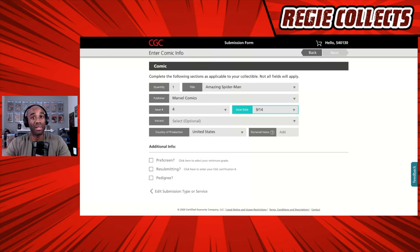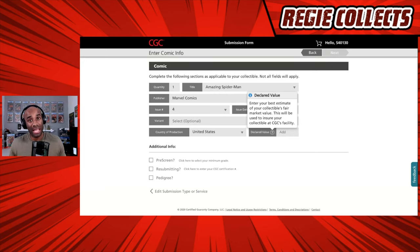When it comes to declared value, this is an area where people tend to have a lot of questions. Clicking the question mark, CGC defines it as your best estimate of your collectible's fair market value — this will be used to insure your collectible at CGC's facility. One way to think about it: if something were to go wrong with this copy of Amazing Spider-Man issue four while it's in CGC's possession, how much would it take to replace that book? If you bought it for $50, you may want to declare $50. If you want more insurance coverage you can go higher, but there are pros and cons to those decisions.